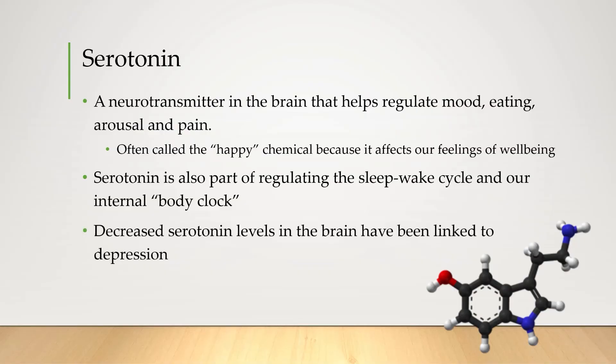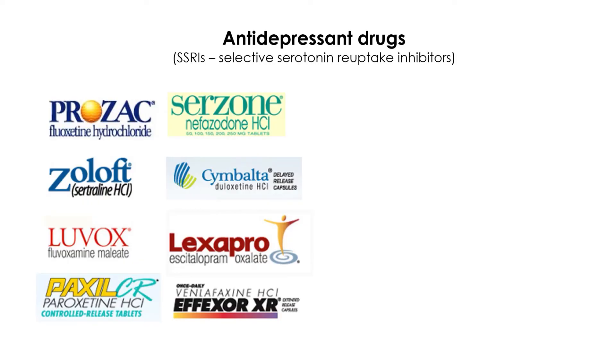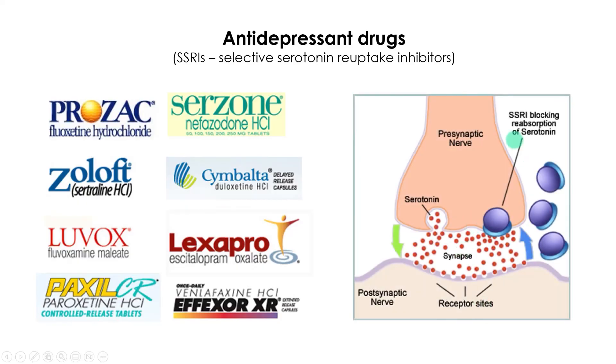Decreased serotonin levels in the brain have been linked to clinical depression. Do you recognize any of these drug names? They are all antidepressant drugs, and all belong to the same class called SSRIs — selective serotonin reuptake inhibitors. SSRIs have been shown to be very effective in treating some forms of depression. In short, they prevent serotonin from being recycled back into the presynaptic neuron, meaning serotonin lingers in the synapse for longer and continues activating the next cell — a very clever way of increasing the effect of serotonin without actually producing more.